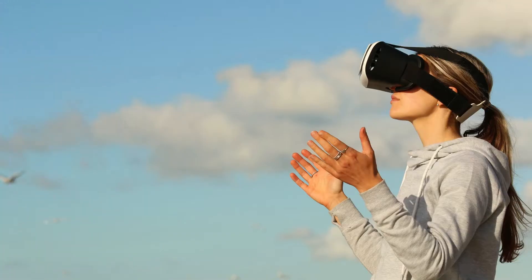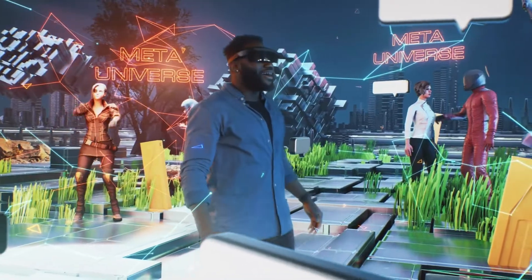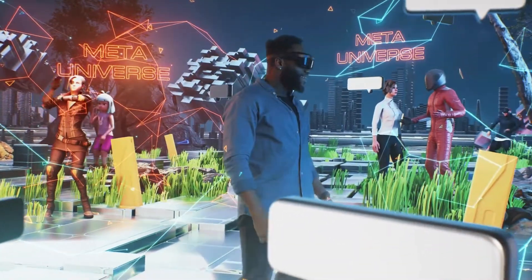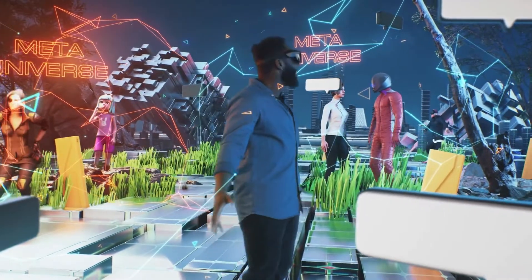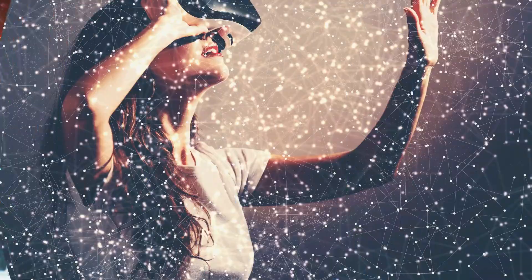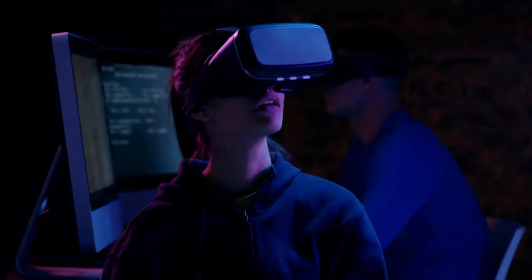Virtual reality has come a long way since its inception, and now we can experience fully immersive worlds that look and feel real. But what if we could make these experiences even more lifelike? What if we could create virtual environments that not only looked real, but also interacted with us in a more human-like way?